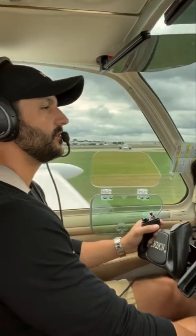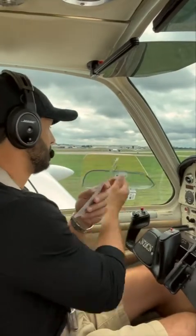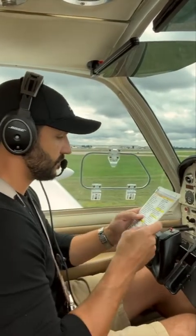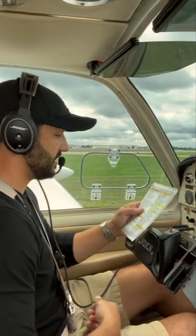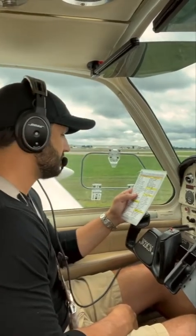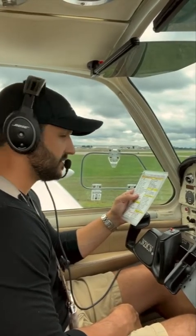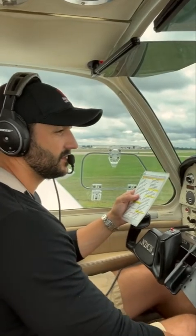All right, we'll go to our run-up checklist now. Brakes on hold, doors are secure, window up, seatbelts fastened, fuel selector — we are on the left tank. Belts are positive, aux pump is off. Fuel temp we're greater than 75 degrees. Engine speed, we're going to get that up to 1,700 RPM.